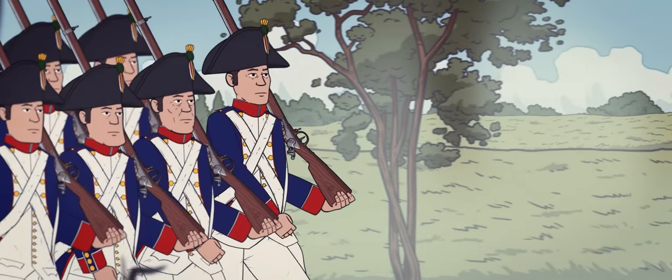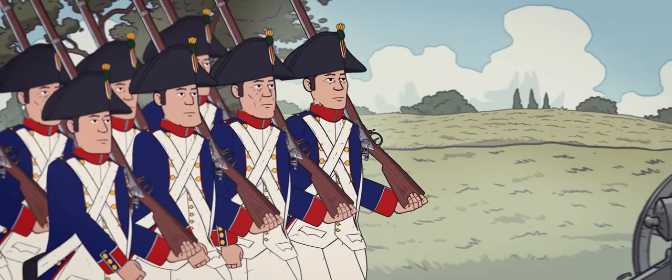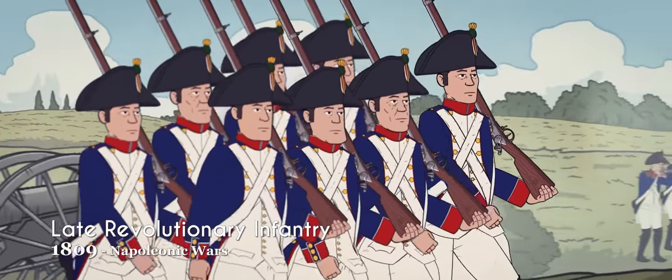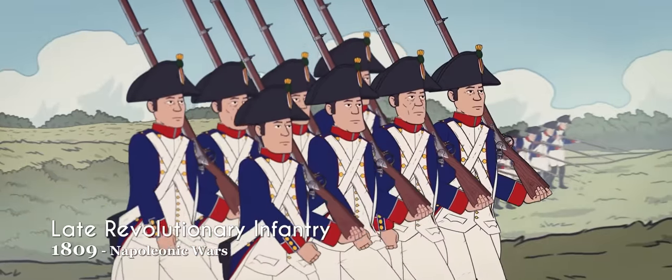As stability returned to the French army, so did standardized uniforms. Many features from the pre-revolutionary period were kept, but white coats were exchanged for blue.